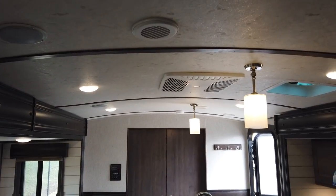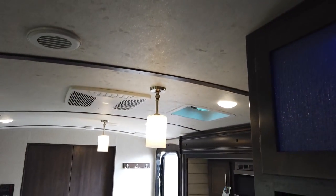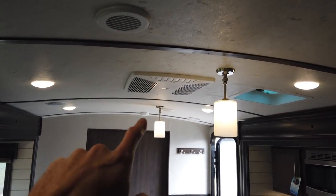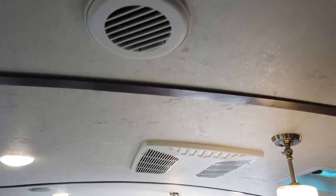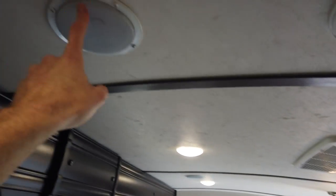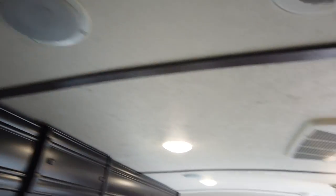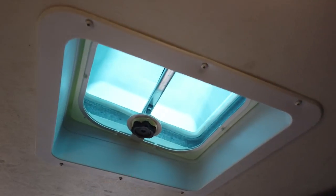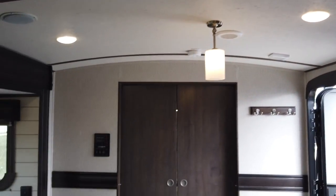Going up to the bedroom, the ceiling is rounded — that same curvature we saw on the outside is reflected on the inside. It does have a ducted air conditioner with circle vents that distribute cold air from front to back. There are two speakers in this area, two outside speakers that play music inside, and a vent in the kitchen area to open up for fresh air.